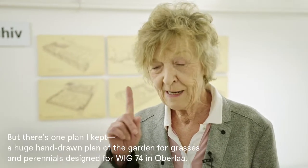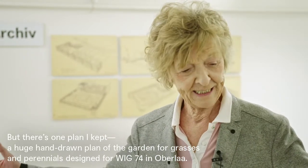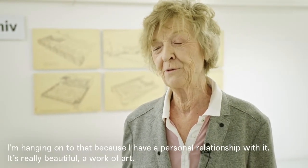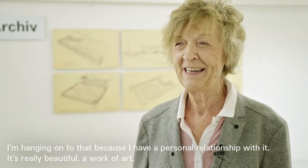Aber einen Plan habe ich und den habe ich nicht hergegeben. Das ist ein handgezeichneter, riesiger Plan von der WIC, wo mein Vater mitgearbeitet hat, der WIC in Orla – vom Gräsern-Staudengang. Den habe ich, und ich weiß, er ist wahrscheinlich auch schlecht gelagert, aber den habe ich nicht hergegeben, weil ich eine persönliche Beziehung zu dem Plan habe. Er ist wirklich schön – ein Kunstwerk, nicht so eine Schautafel.